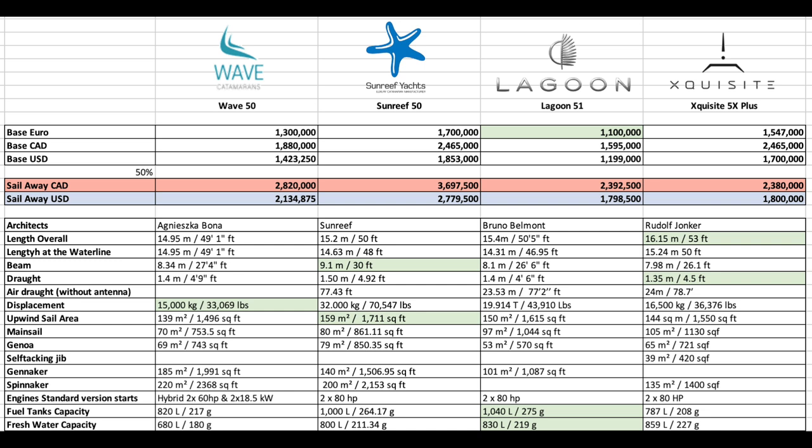Looking further down — length overall, it's the Exquisite in the lead at 53 feet. On draft, there's a surprise: the Exquisite leads with the lowest draft of 1.35 meters or 4.5 feet, with the next being the Lagoon at 4.6 feet. On displacement, the least is the Wave at 15 tons or 33,000 pounds. Upwind sail area, the Sunreef leads at 159 square meters but has to be at that weight.